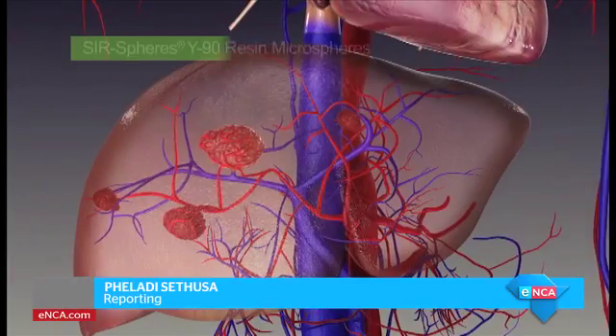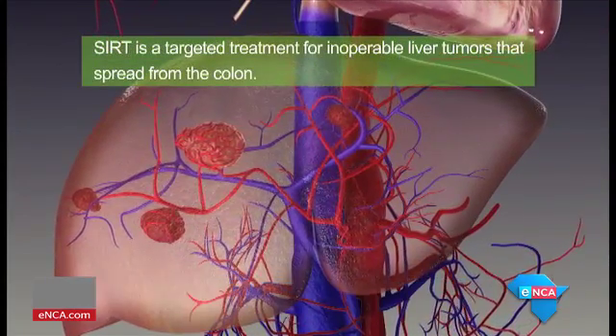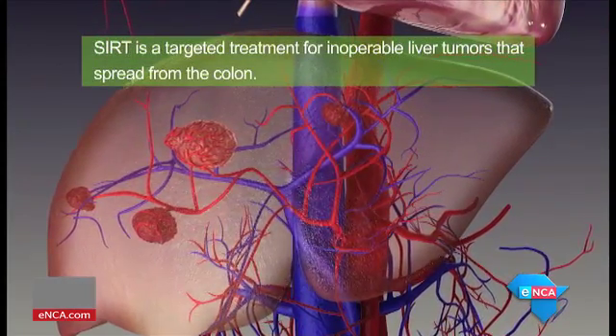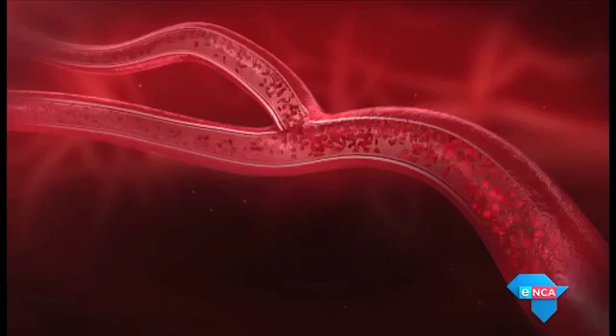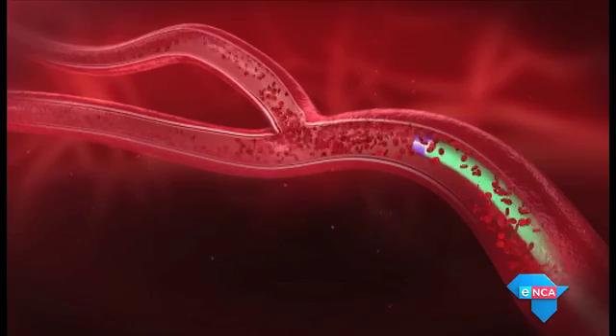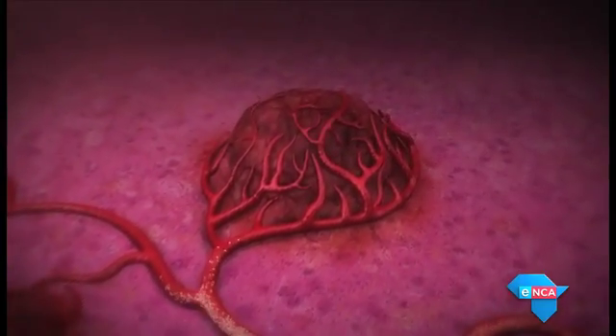It's called Y90 resin microspheres. Unlike conventional chemotherapy treatment, it's said to have fewer side effects and is administered once off. The microspheres comprise millions of tiny radioactive resin beads that are delivered straight into the blood supply of tumors.